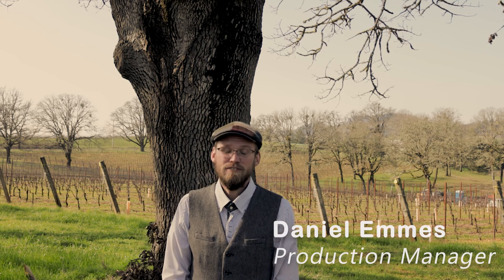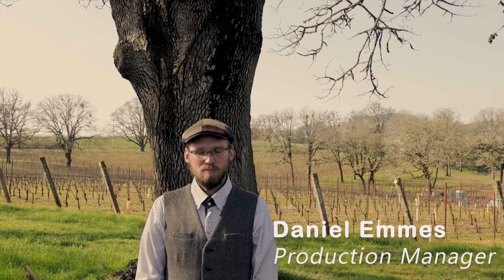Hello, my name is Daniel Emmes. I'm the nephew of Ernst Loosen and production manager at J. Christopher. To be responsible wine growers and winemakers, we must focus on sustainability, and this whole winery at J. Christopher was planned in a sustainable manner.